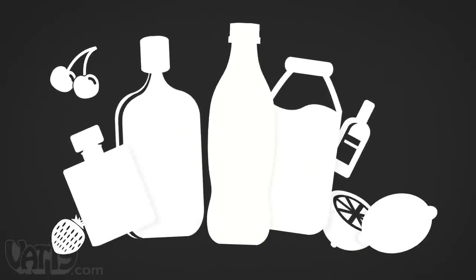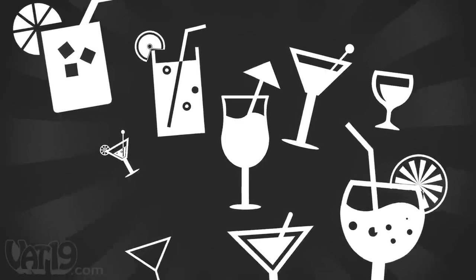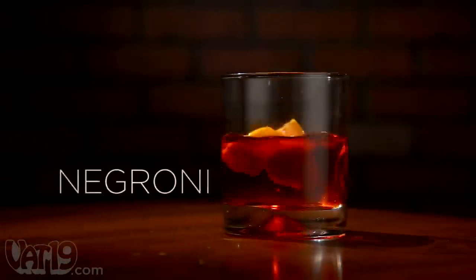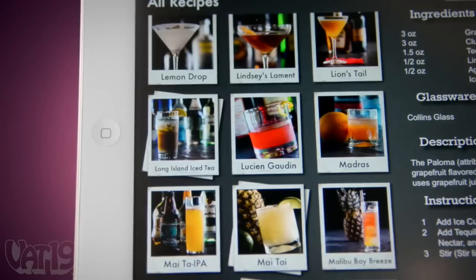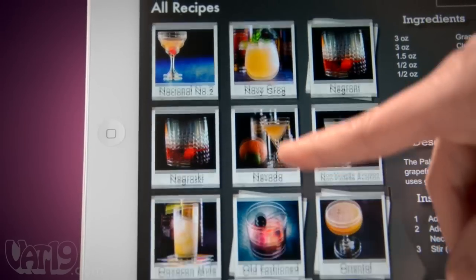For a fun way to try new cocktails, tell The Perfect Drink which ingredients you have on hand and it'll tell you what you can make. So instead of falling back on the old G&T, expand your horizons and try a gin-based Negroni. The Perfect Drink's extensive library spans hundreds of cocktails and grows with every app update.